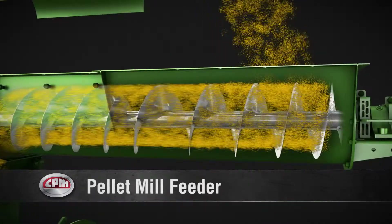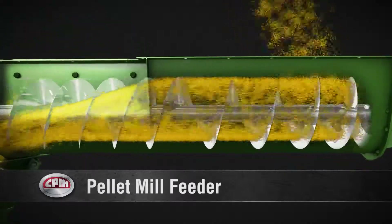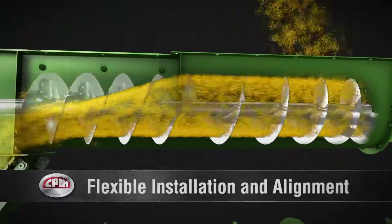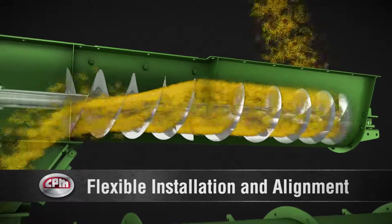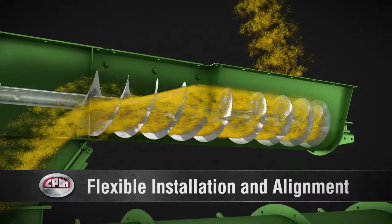CPM feeders use a variable pitch screw design to provide a reliable, even flow to the conditioner. CPM's feeder can be positioned at various orientations with respect to the conditioner to enable easier installation and alignment to bins.